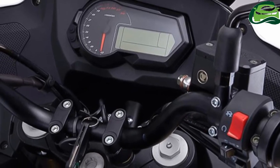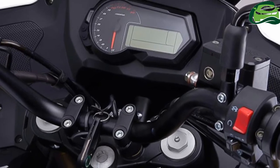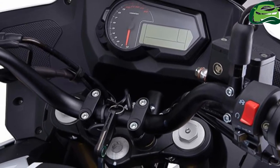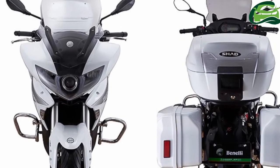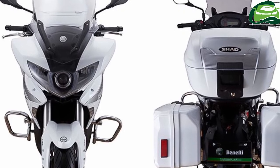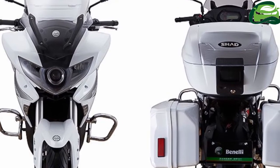The analog-digital combo cluster looks similar to the one in the 302R. The bike employs the same engine as the 302R, but Benayi has tweaked the engine for more torque, sacrificing power.